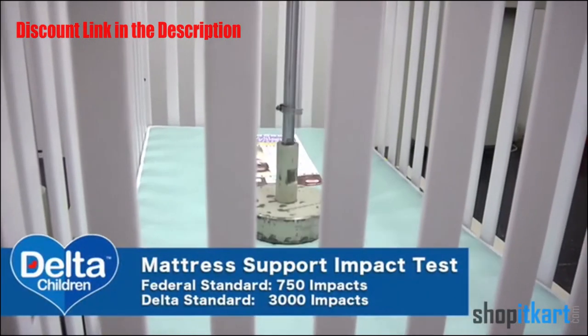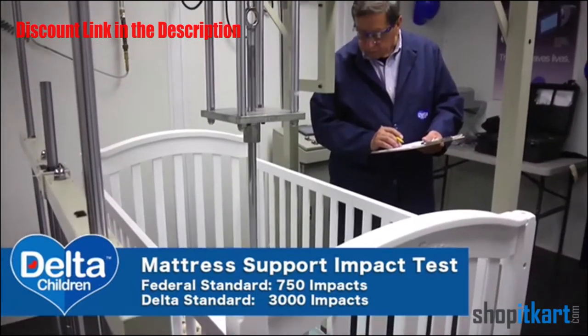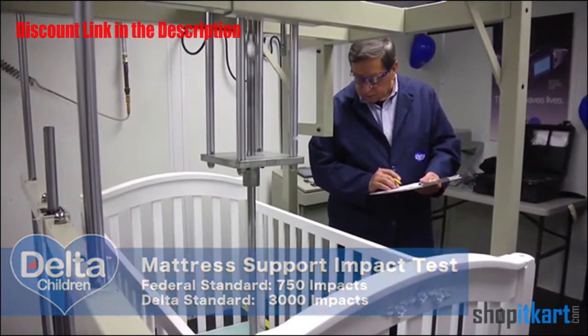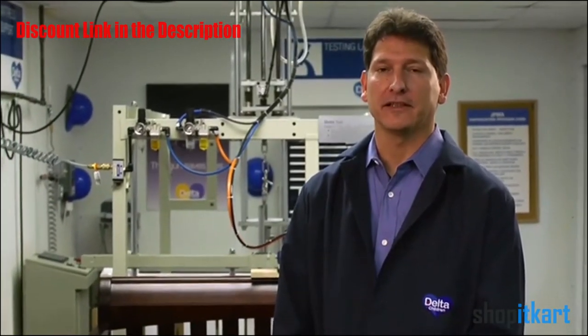The mattress impact test: the Federal Standard is 300 impacts up and down. The Delta Standard is 3,000 impacts up and down. This is to simulate your child jumping up and down inside the crib.